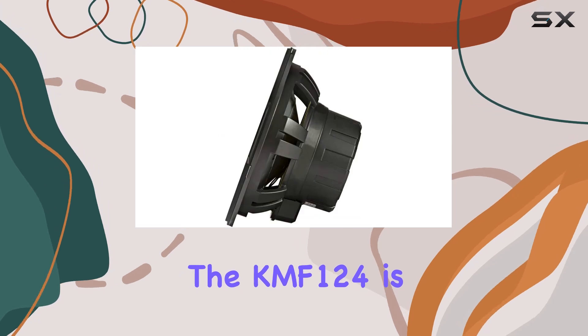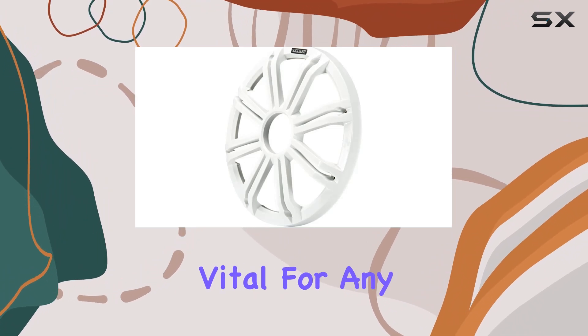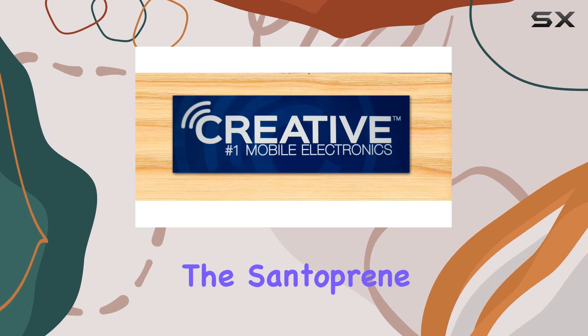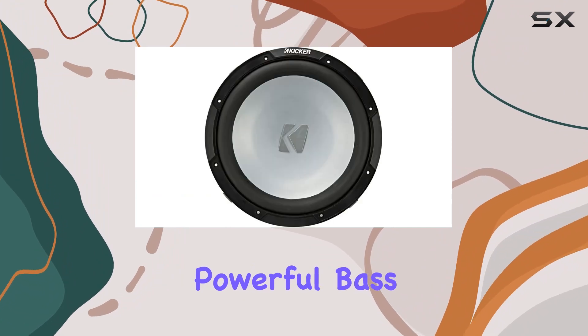The CXMF124 is designed with a completely sealed motor structure and a locking sealed terminal cover, making it splash-proof — vital for equipment subjected to occasional spray or waves. The santoprene surround and marine-grade cone are built tough, allowing the subwoofer to deliver consistent, powerful bass no matter the conditions.